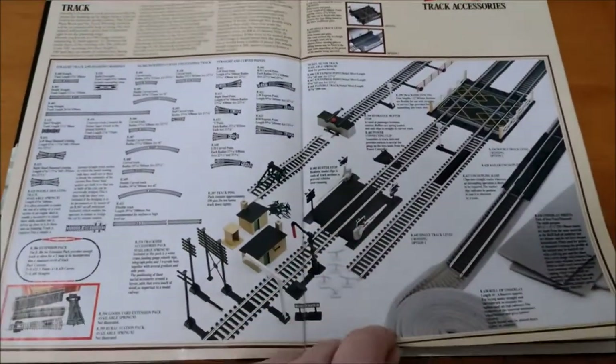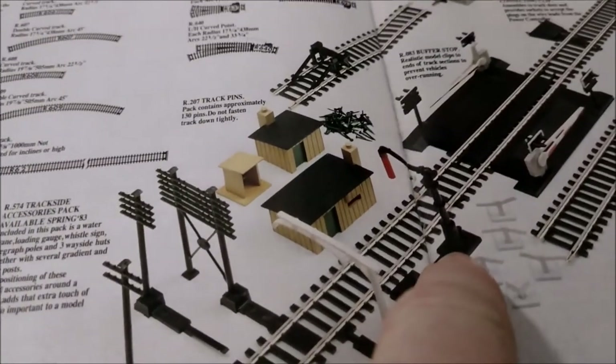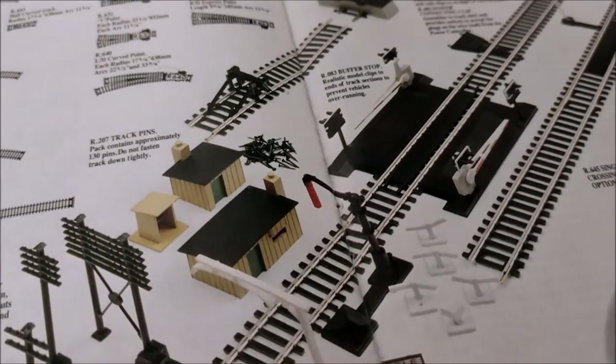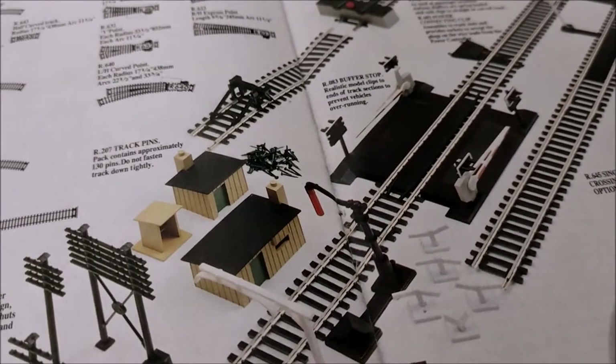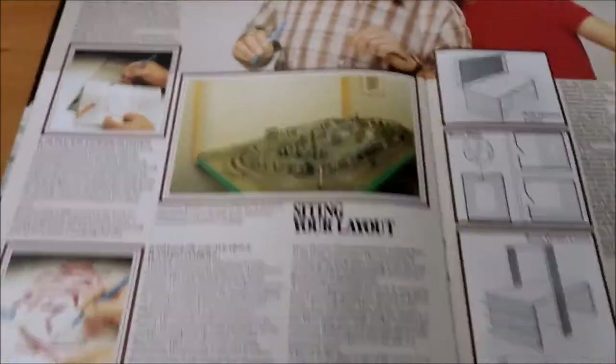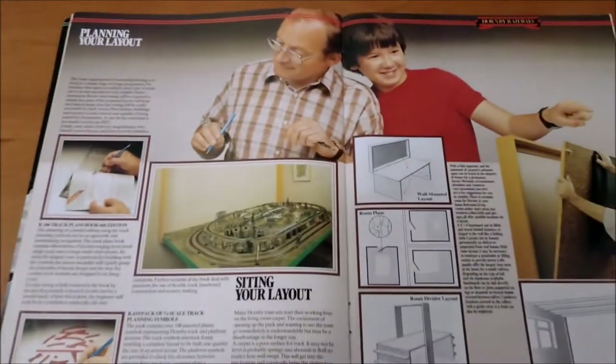Wagons — they've gone for the same kind of feel as they had in the 1982 catalogue as well. This is interesting — I think this is still supplied now. It's die cast metal, goes way back to the early days. They're actually really good. Doing them in metal is really nice.